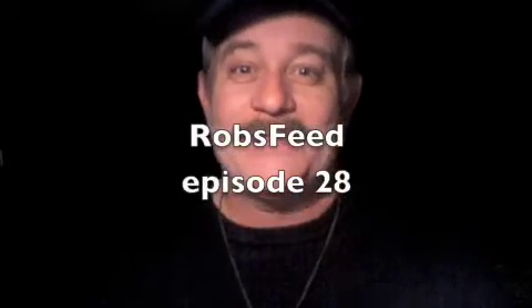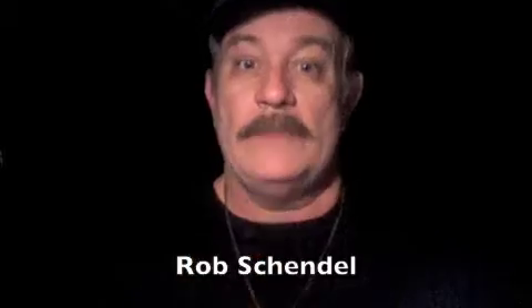Welcome back to Rob's Feed. This is episode number 28 and I'm Rob Schendel.